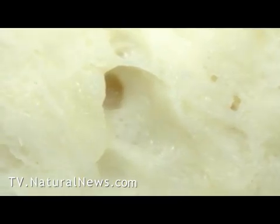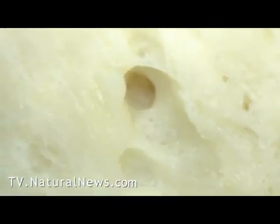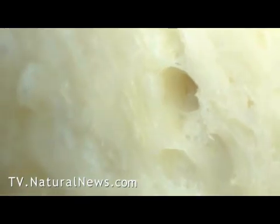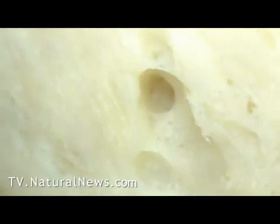With the help of the high-tech digital microscope at the Natural News Forensic Food Labs, we were able to alter the plane of observation even at high magnification, so we can see the texture of this Chicken McNugget landscape.